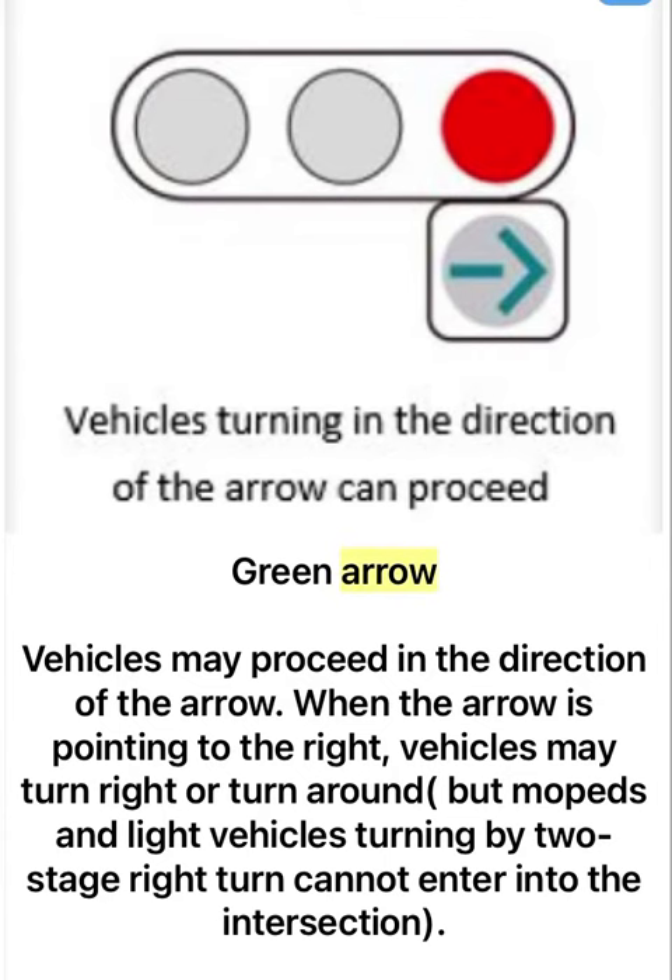Green arrow. Vehicles may proceed in the direction of the arrow. When the arrow is pointing to the right, vehicles may turn right or turn around, but mopeds and light vehicles turning by two-stage right turn cannot enter into the intersection.